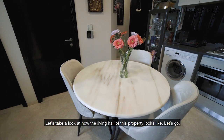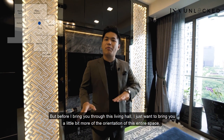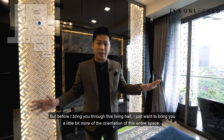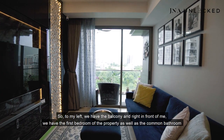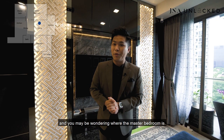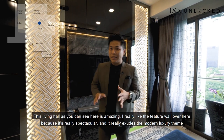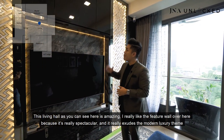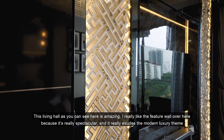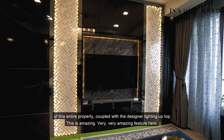Welcome to the main living hall of this property. To my left, we have the balcony, and right in front of me we have the first bedroom as well as the common bathroom. The master bedroom — I'm going to bring you that surprise later on. This living hall is amazing. I really like the feature wall here because it's really spectacular and it truly exudes the modern luxury theme of this entire property, coupled with the design lighting up top. Very, very amazing feature here.